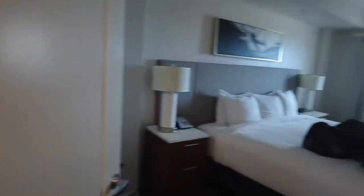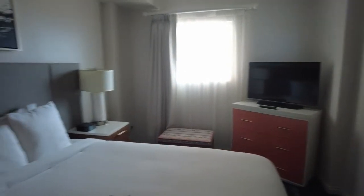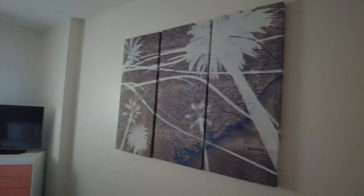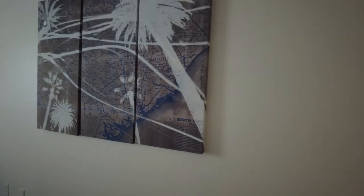So you walk in and you immediately turn to your right and you are in the bedroom. King size bed. And then a closet. Nice artwork of South Carolina — a map of South Carolina.